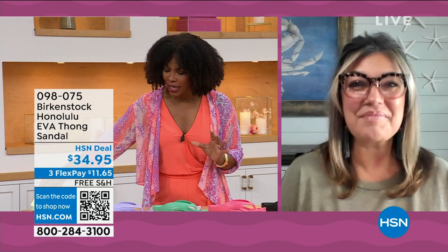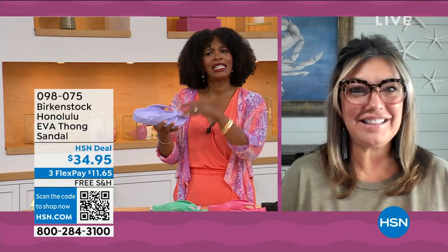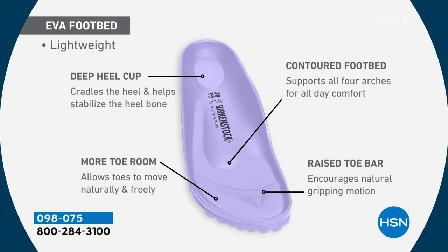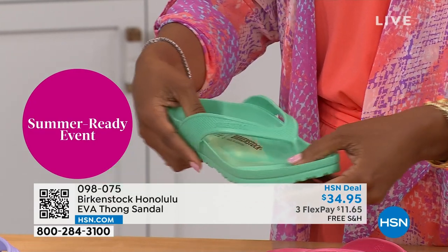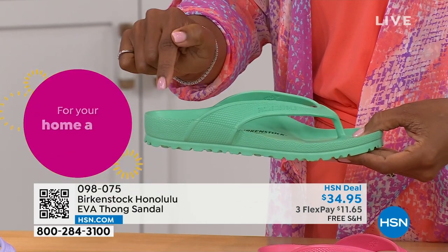For somebody who hasn't tried these and they're saying 'wait, is that the same footbed?' — yes. It's the traditional Birkenstock footbed in an EVA sandal at this amazing price point. You are getting everything in this EVA product that you get in the Birkenstock product: the deep heel cup that cradles and stabilizes your heel, contoured footbed supporting all the arches of your feet, a roomy toe box so your toes move freely, and last but not least the toe bar so when you walk it creates a natural gripping motion creating circulation in your legs. All of this inside an EVA — this is unheard of. Most flip-flops in the market are flat as a pancake, not giving you arch support or the health and wellness benefits of Birkenstock.